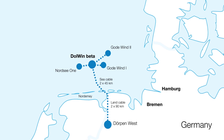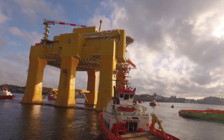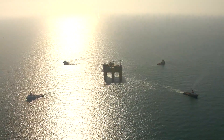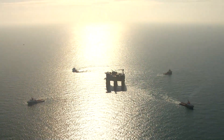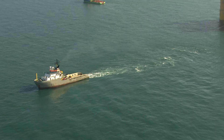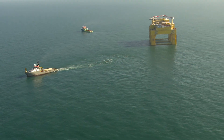Positioning a converter platform like this, which weighs 23,000 tonnes, is a delicate operation, but it's a significant milestone for the project, providing enough energy to power around a million households. That's a crucial step forward for Germany, which has announced plans to source 6.5 gigawatts of its power from offshore wind energy by 2020.